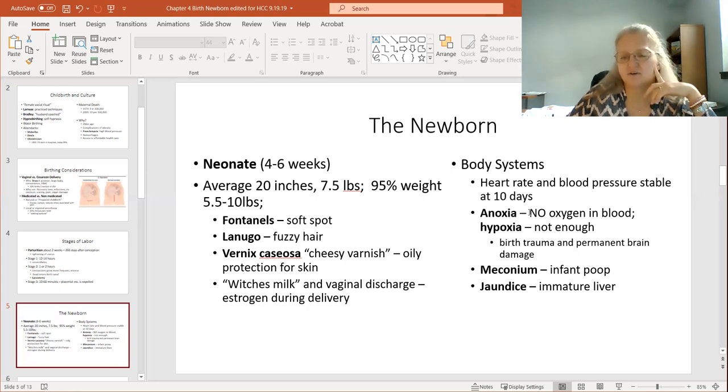There's anoxia, where there's no oxygen in the blood, and hypoxia, where there's not enough oxygen in the blood. This is critical because the child is no longer getting oxygen from their mother. There may not be enough oxygen to the brain. There's also meconium — infant poop — which is the first indication that the bowels are moving properly. It's really black and tarry.